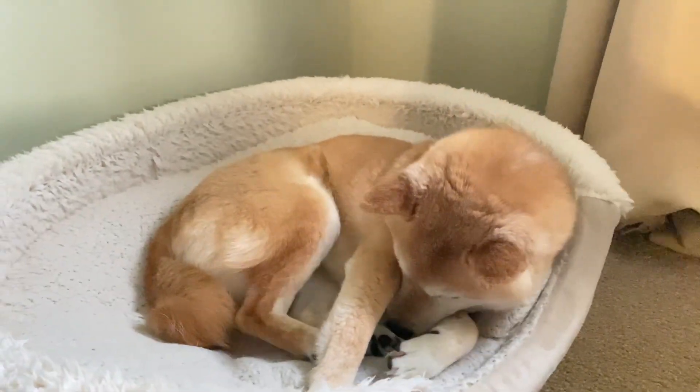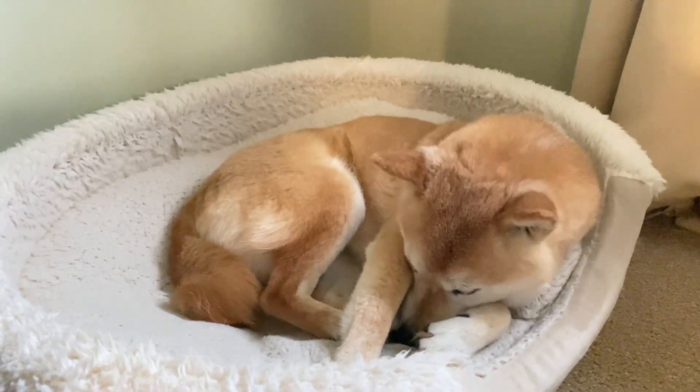Here is our other Shiba Inu, our sweet Moco. She's 12 years old and always supervising, living her best life.